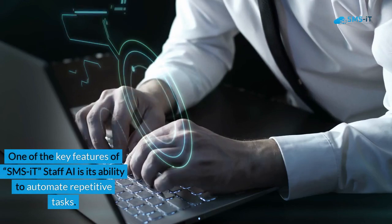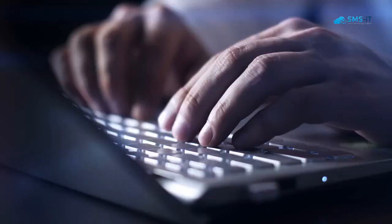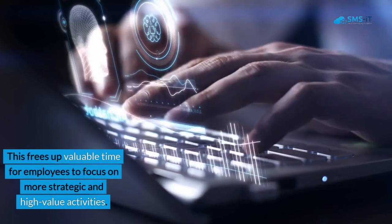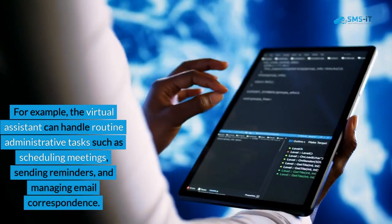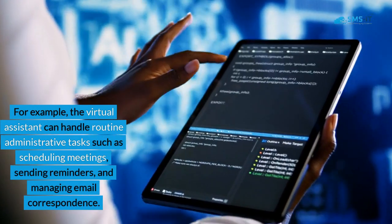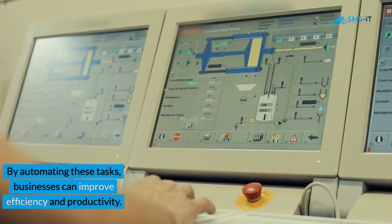One of the key features of SMSIT Staff AI is its ability to automate repetitive tasks. This frees up valuable time for employees to focus on more strategic and high-value activities. For example, the virtual assistant can handle routine administrative tasks such as scheduling meetings, sending reminders, and managing email correspondence. By automating these tasks, businesses can improve efficiency and productivity.